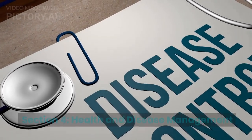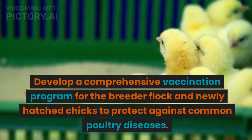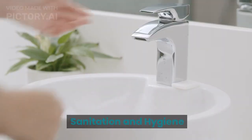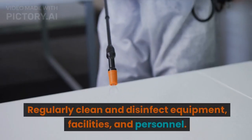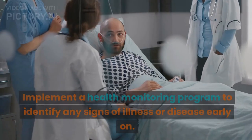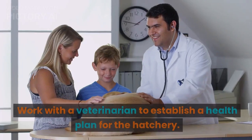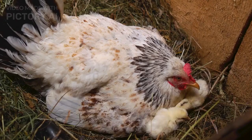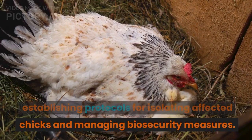Section 4: Health and Disease Management. Vaccination and Disease Prevention: Develop a comprehensive vaccination program for the breeder flock and newly hatched chicks to protect against common poultry diseases. Sanitation and Hygiene: Maintain strict hygiene practices to prevent disease transmission. Regularly clean and disinfect equipment, facilities, and personnel. Health Monitoring: Implement a health monitoring program to identify any signs of illness or disease early on. Work with a veterinarian to establish a health plan for the hatchery. Disease Outbreak Management: Prepare for potential disease outbreaks by establishing protocols for isolating affected chicks and managing biosecurity measures.